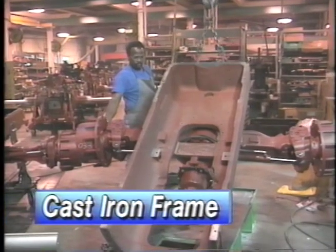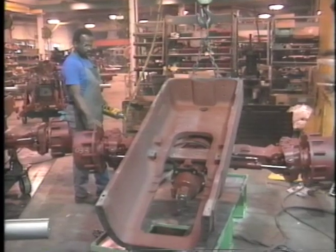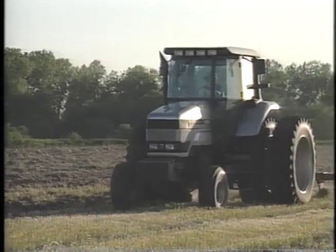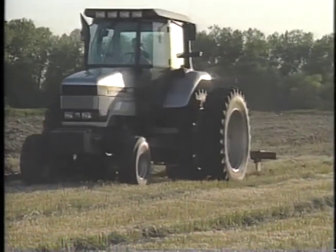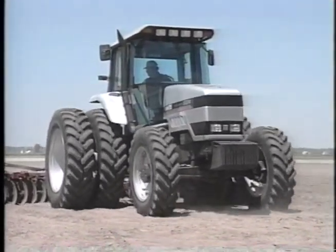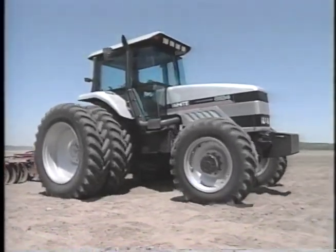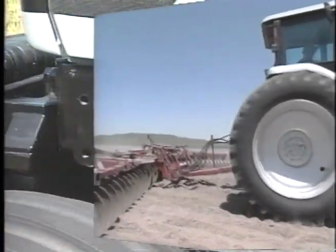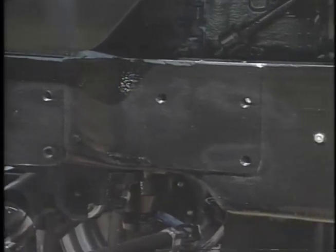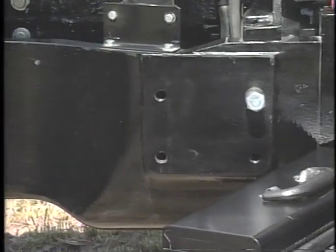The heavy cast-iron frame has become a characteristic trademark for White tractors. It provides a strong one-piece mounting for the engine and front axles. It protects the engine and front chassis from harmful shock loads, such as hitting a hidden washout in the field. The frame protects from damaging torsional loads from the drivetrain, especially on tractors equipped with power front axles, and adds balanced weight for improved traction. It also features flat surfaces with drilled and tapped bolt holes for convenient mounting of loaders, chemical tank frames, and other attachments.